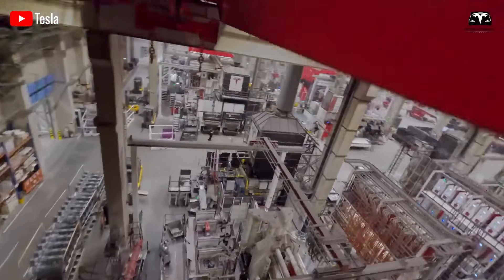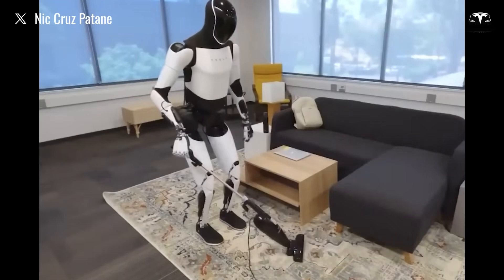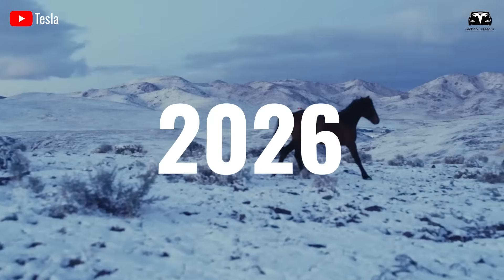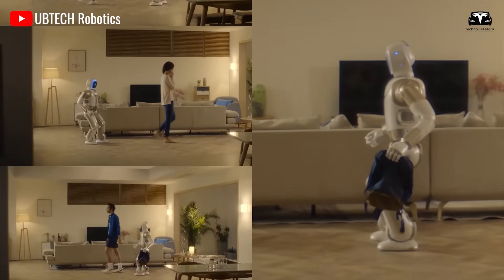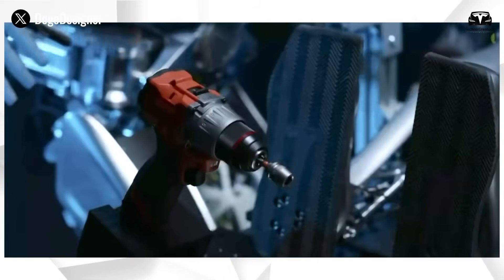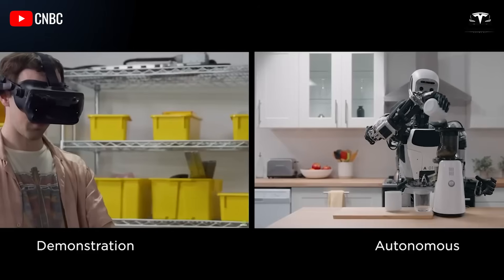According to Tesla's production plan, the company expects to manufacture thousands of Optimus units by the end of 2025, starting with a pilot production line at its Fremont factory in California, with the goal of scaling up to mass production in 2026. The global humanoid robot market is projected to reach $13 billion by 2029, according to McKinsey. Tesla is leading the way with a production cost of under $10,000 per unit, approximately 40% lower than other humanoid robot competitors.